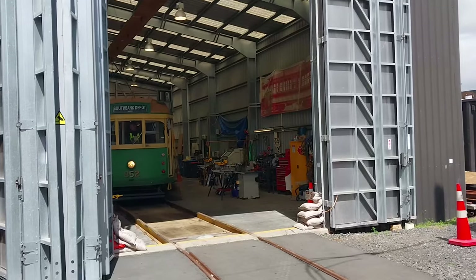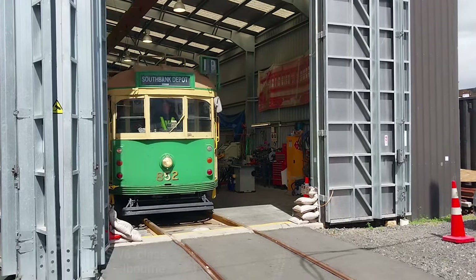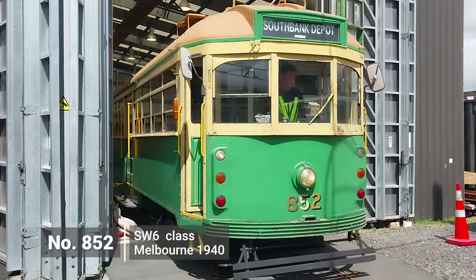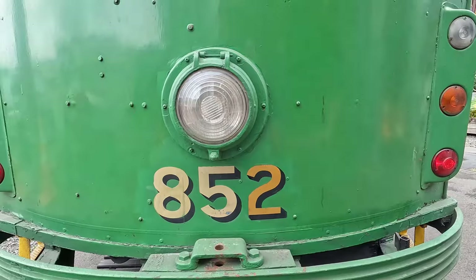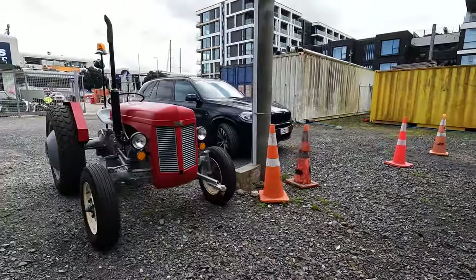The first tram we took a look at was number 852, a 1940 SW6 class tram from Melbourne. It came to Dockline Tramway with its sister, number 881. It is not run as a passenger service for Dockline and is pending restoration, which should start in the very near future.